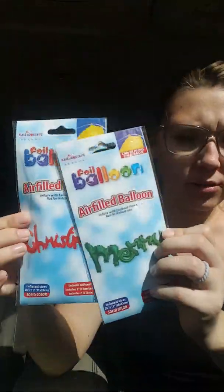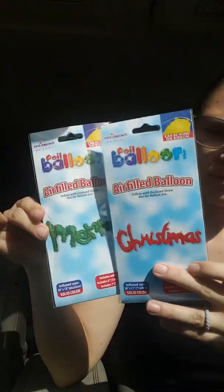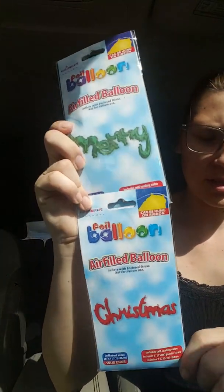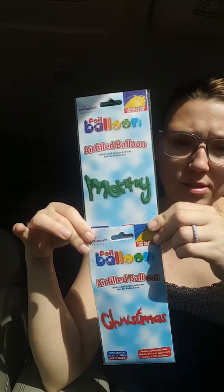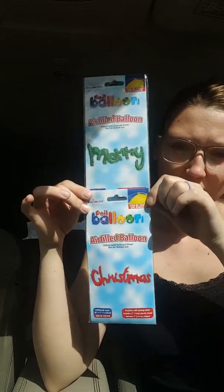They also had Happy New Year and Merry Christmas items, but they're separated of course. This one says Merry Christmas. I got green and red since we're going to have people over for Christmas. So there is that — and you blow these up, there's a little straw in the back. Super duper excited for those.